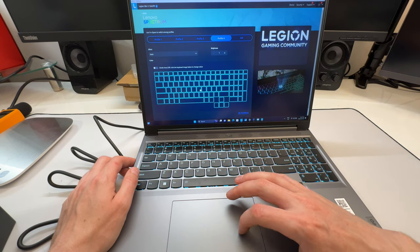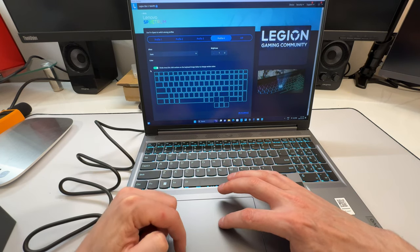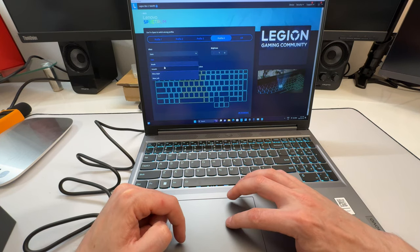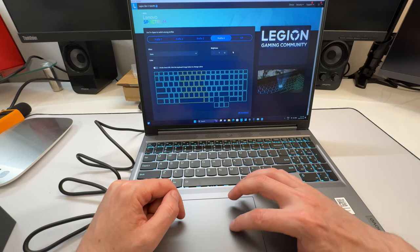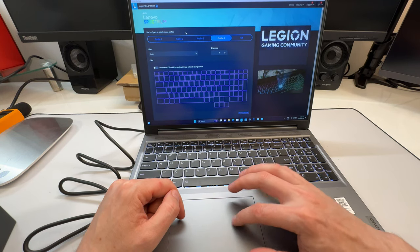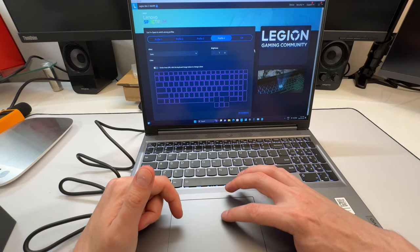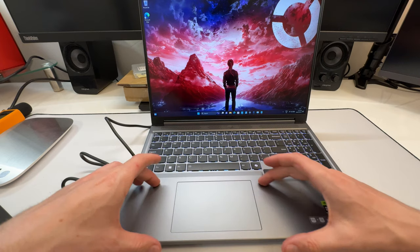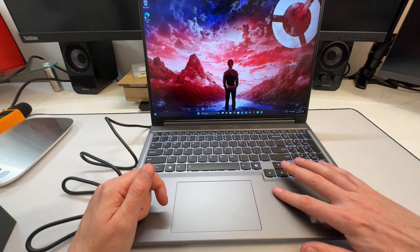In Lenovo Vantage you can set custom RGB profiles — static, divided zones, wave, and more — and pick your colors. It looks like there are now four zone lighting profiles, possibly one more than last year. The trackpad is decently sized with a smooth, precise surface and a nice sharp click — better than last year, I feel.